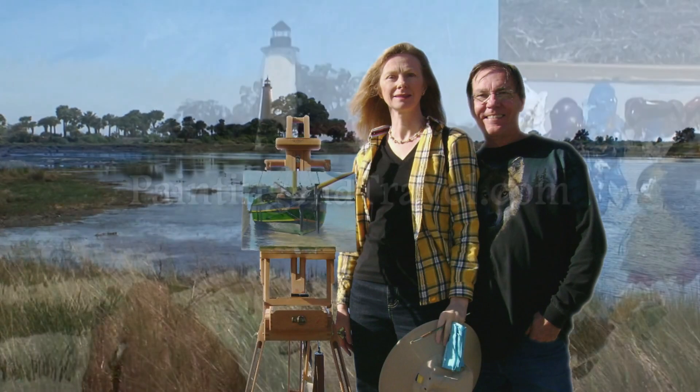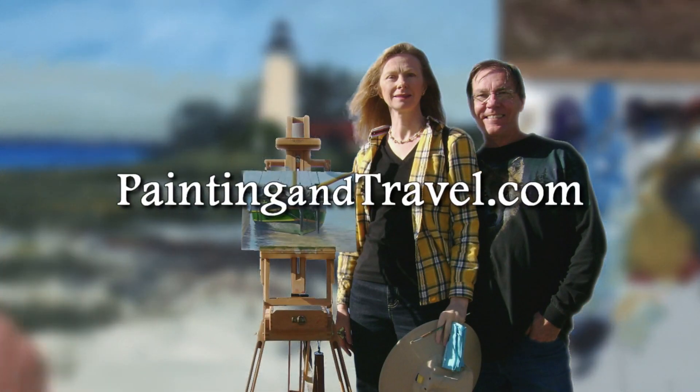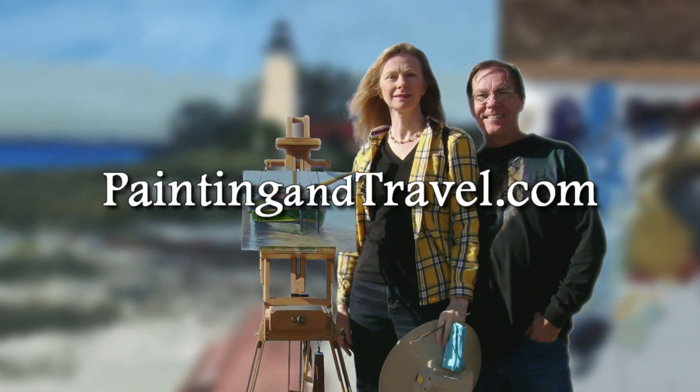For more information about Painting and Travel with Roger and Sarah Bantzimer, visit paintingandtravel.com.